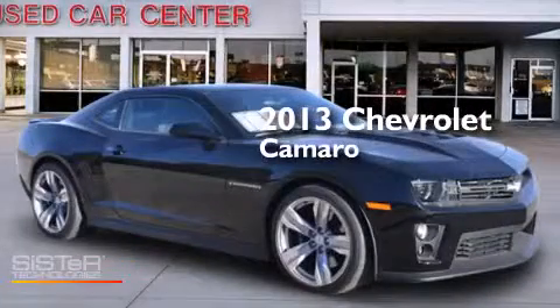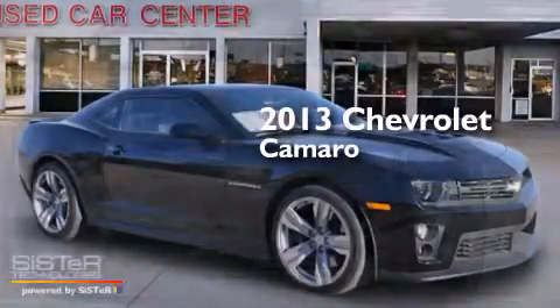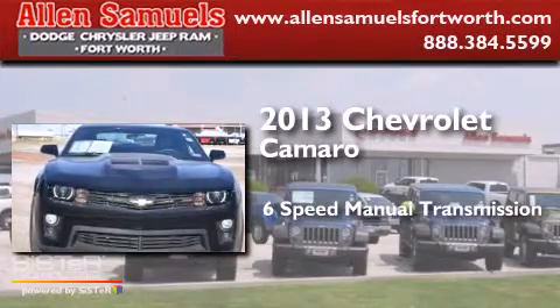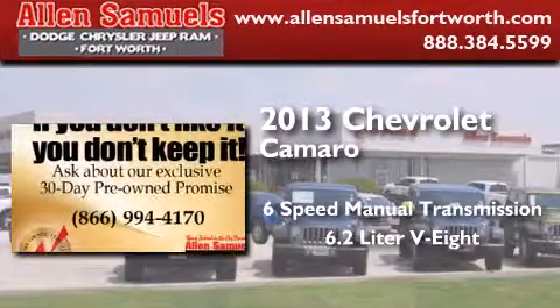This is a 2013 Chevrolet Camaro. This car has a 6-speed manual transmission and a 6.2-liter V8.